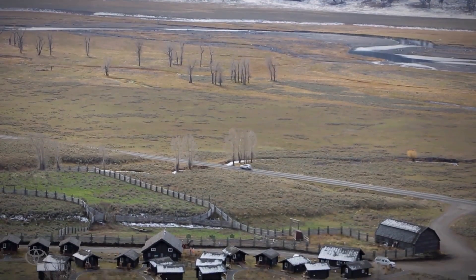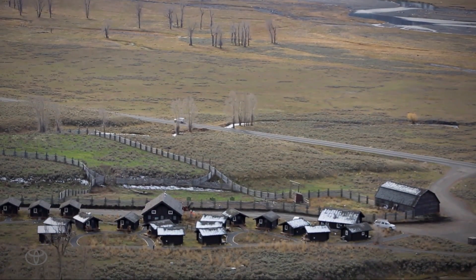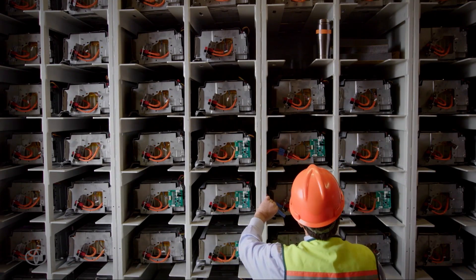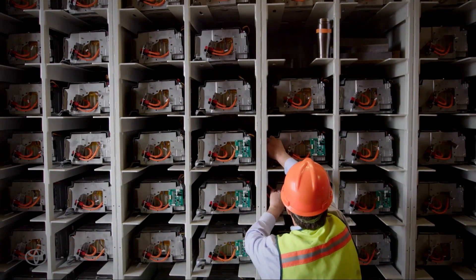There is no commercial power that serves this area. They'll be able to use the solar panels to generate energy to power and store in the Toyota batteries. The system uses 208 used Camry hybrid batteries that have been recovered through our dealerships.